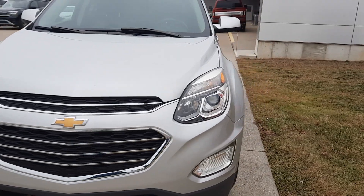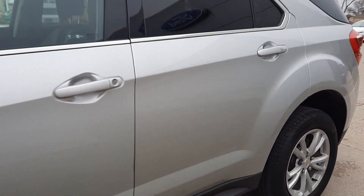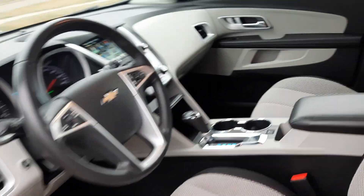We'll go take a look at the inside. Back seats are in good shape. Front seats look pretty good.